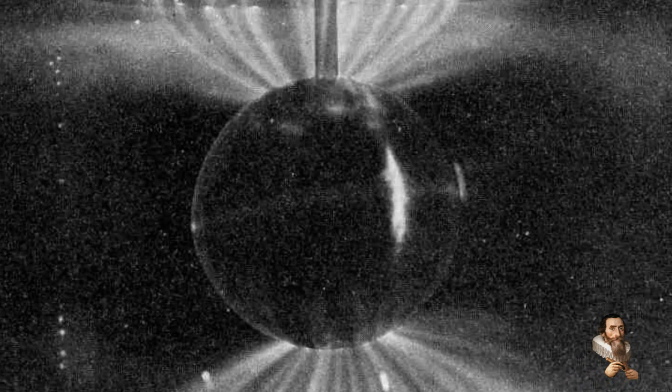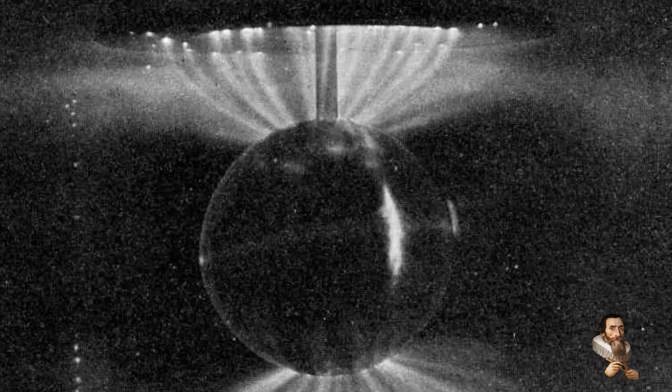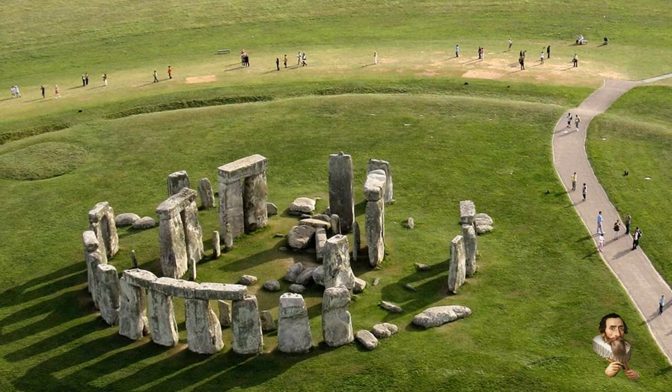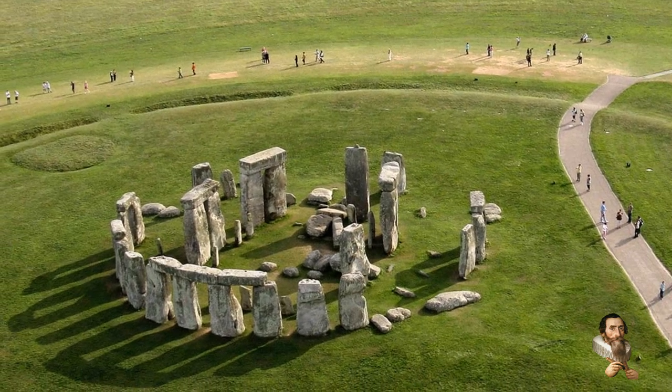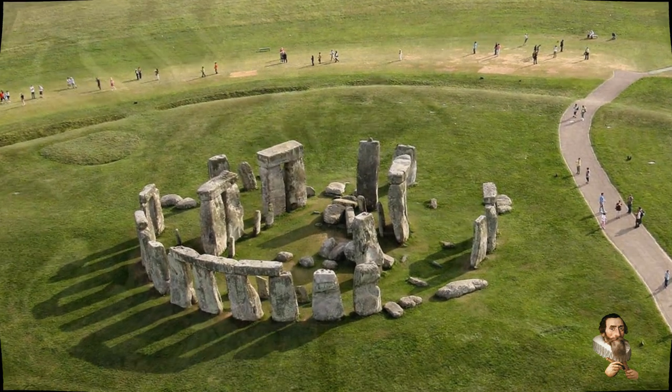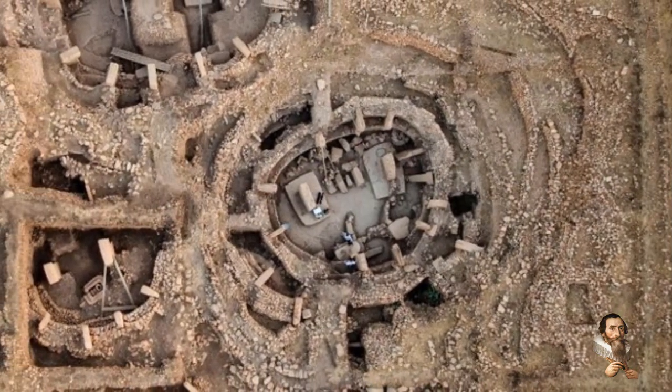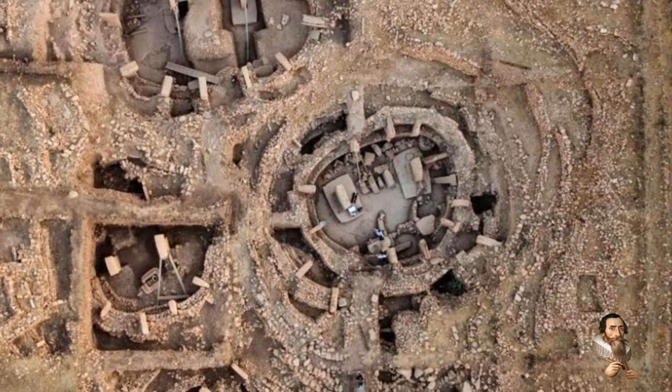Birkeland currents are caused by the movement of a plasma perpendicular to a magnetic field. The Birkeland currents often show filamentary or twisted rope-like magnetic structures. It seems that from the petroglyphs to giant earthworks like Stonehenge, these currents have been recreated, as if ancient earthlings were trying to cast a spell to influence the cataclysmic storms of the squatter man.